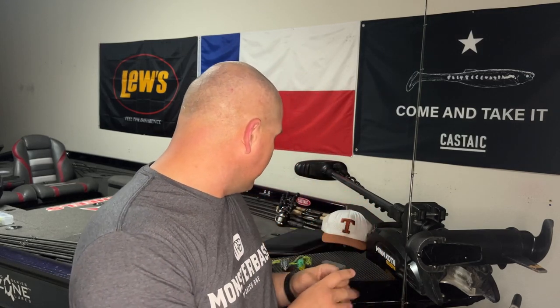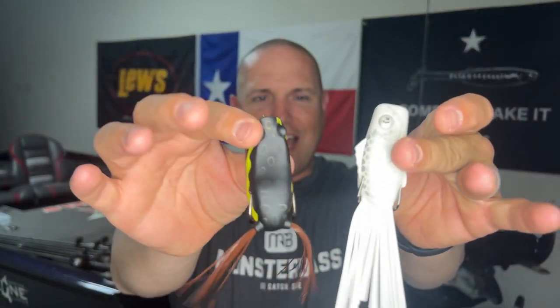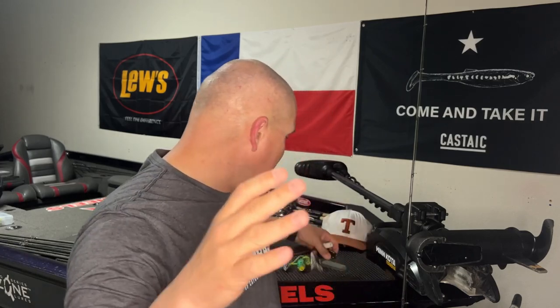Now let's talk about the next couple of must-do's. The fourth thing is you must be able to work a frog really well. What I really like about these popping and walking style frogs is you can twitch them and they'll literally just go back and forth in the water, kind of in place. You keep that frog in the strike zone. Having the right frog with the right cadence or retrieve really helps you keep the frog where you want it to be.